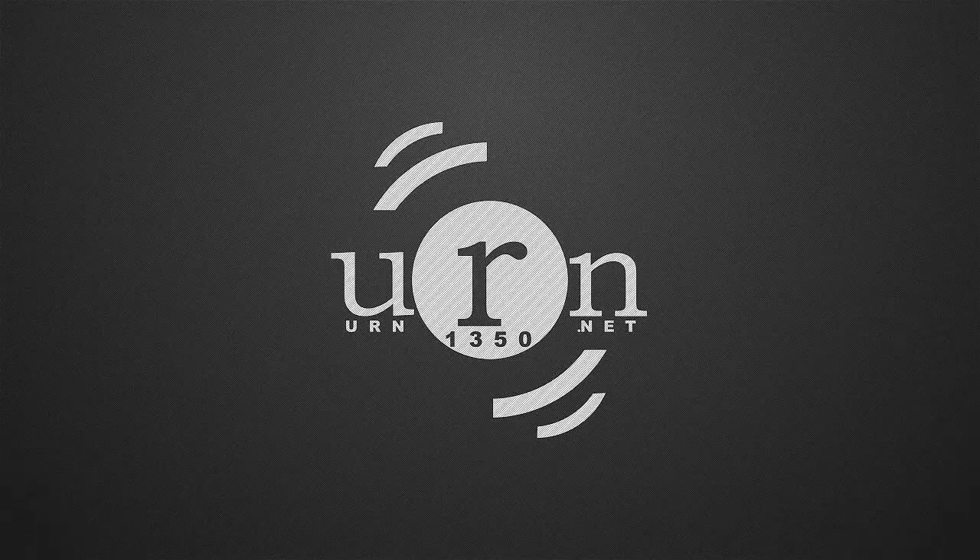This is the science show on URN. Hi, I'm Davs and I'm George, and this week we're researching new fuels because as oil prices have hit a record high in the UK, we thought we'd look for some alternative methods.